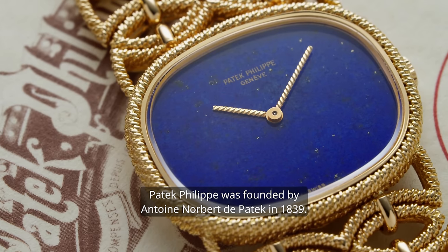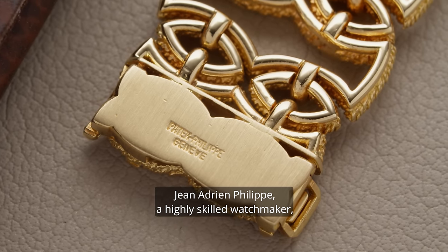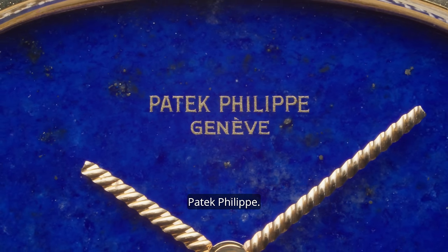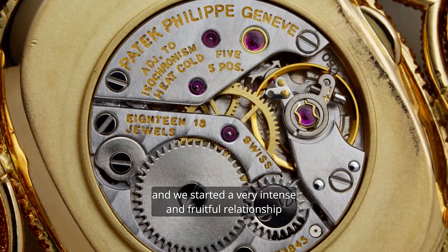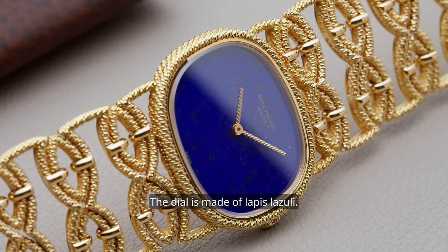Patek Philippe was founded by Antoine-Norbert de Patek in 1839. A few years later, in 1844, Jean-Adrian Philippe, a highly skilled watchmaker, joined him, and the name of one of the world's most famous watch manufacturers was born: Patek Philippe. Bayer is one of their oldest retailers, and we started a very intense and fruitful relationship with Patek Philippe around 1842.